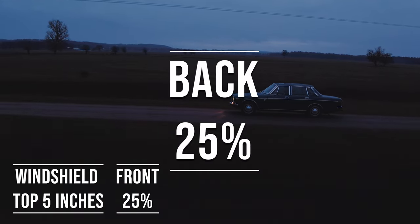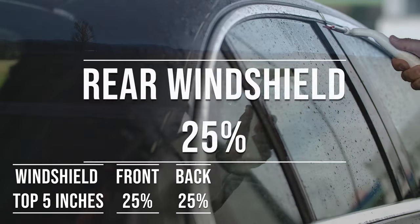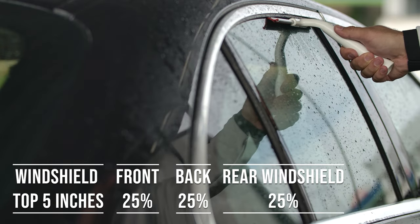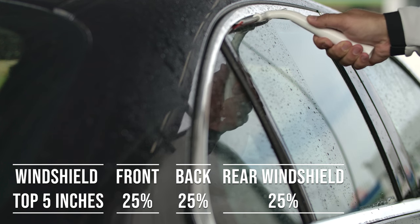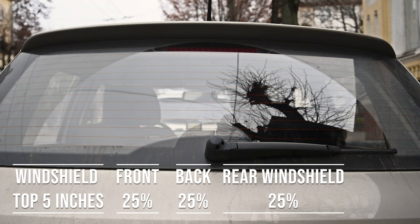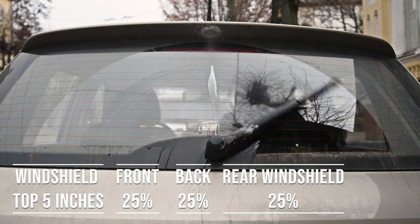When it comes to the back side and rear windshield, Texas allows 25% tint darkness for these windows. This flexibility is great for added privacy and protection from the sun, especially in the sunny parts of the state.